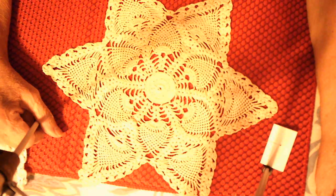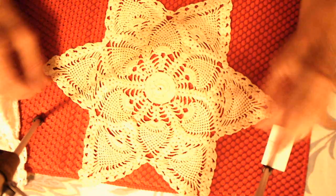Hello everybody, Mars here. Today I have a Goodwill thrift store haul and I'm going to start out with this doily.